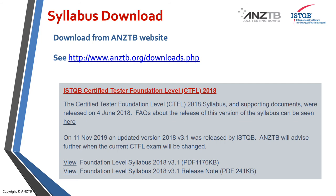The syllabus has now been updated, so I would really encourage you to study from the latest syllabus, which is available on the ANZTB website. The Australian and New Zealand Testing Board has also updated all of its exams, whether you're taking a paper version or an e-exam, to reflect this new syllabus change. I've given you the link you need to use to find the syllabus updates and the release note on that area of the website.